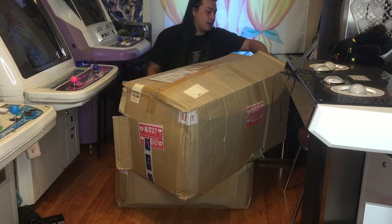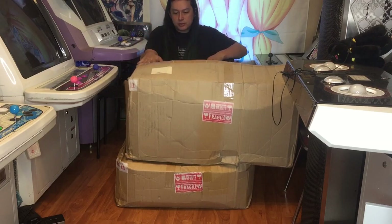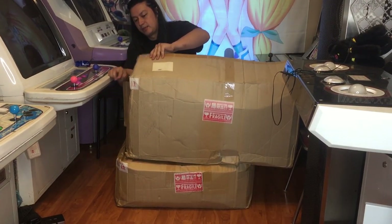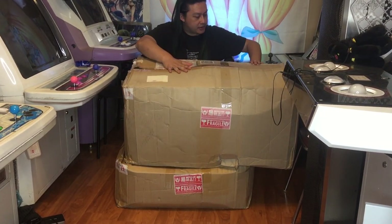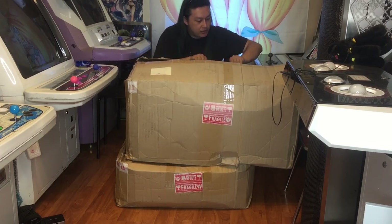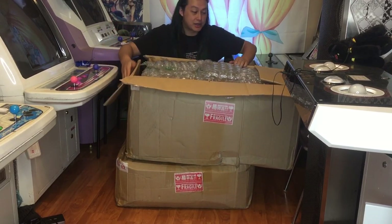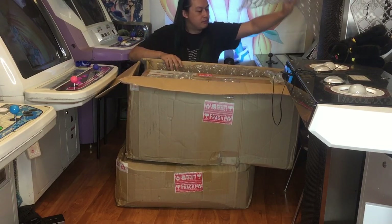From the last box that we opened from them, they packed stuff pretty securely and I'm not super worried about it. This one was a regular packing job — nothing special, no extra packing — and this is how it came in. If you look at the box along the top here, you can see that a box was probably sitting on top of it because the parts over here are a little more sun-faded. Who knows how they were stored.